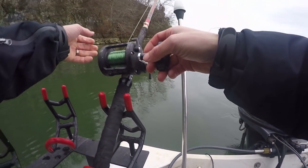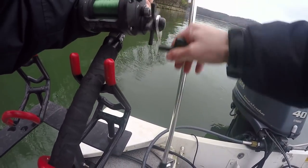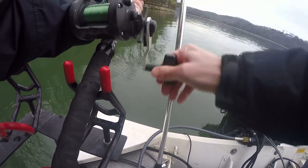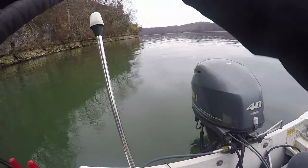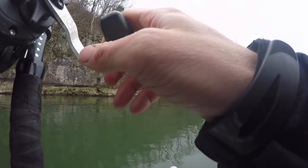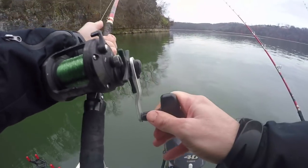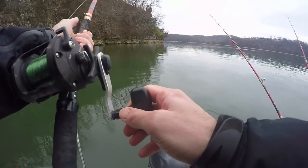I don't know if he's on here or not — yeah, he's on there! That's a way to start the day right there. It's a small one, but it's a fish.